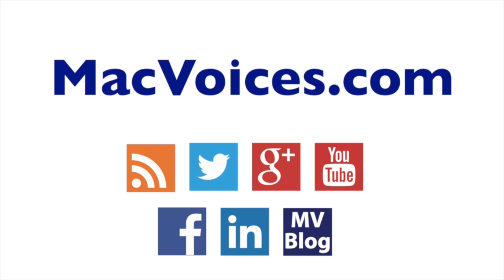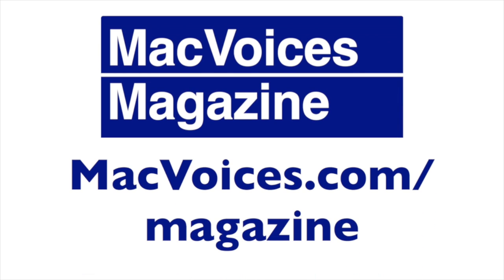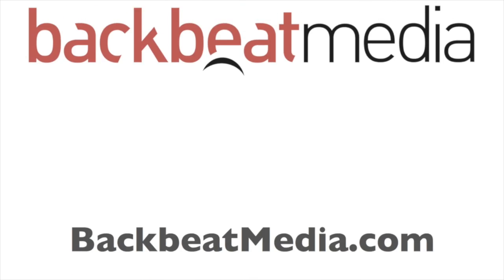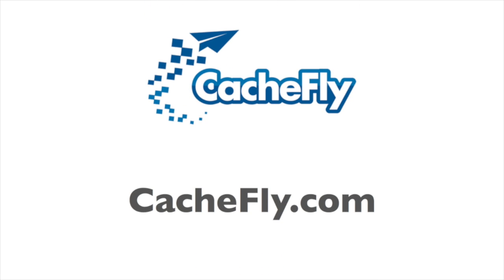Visit MacVoices.com for links, show notes, to subscribe, and to connect with Chuck on Twitter, Google Plus, YouTube, Facebook, LinkedIn, and the Mac Voices blog. Subscribe to the weekly Mac Voices Dispatch newsletter at MacVoices.com/newsletter. Do more with your Apple tech by subscribing to the free Mac Voices magazine on Flipboard at MacVoices.com/magazine. Advertising and sponsorships handled by Backbeat Media at backbeatmedia.com. Bandwidth provided by Cashfly at cashfly.com.